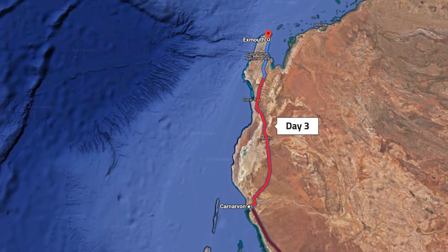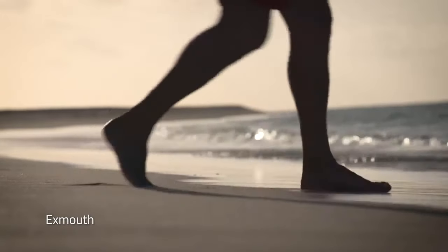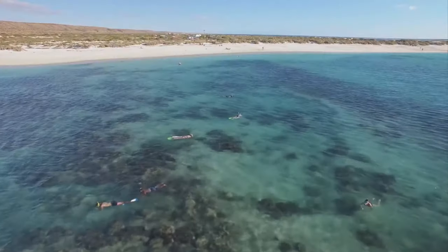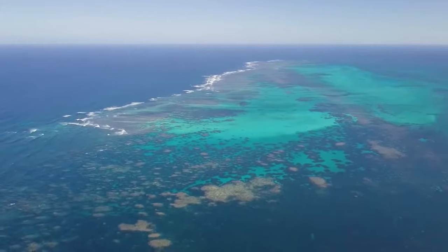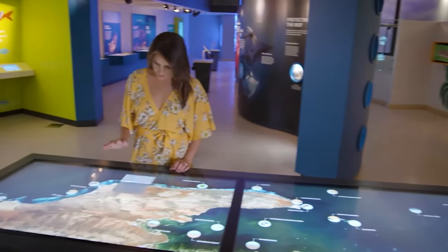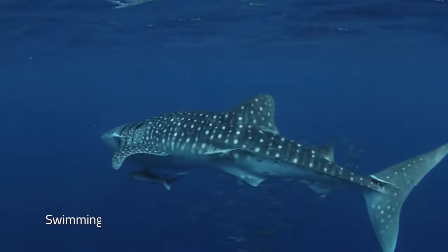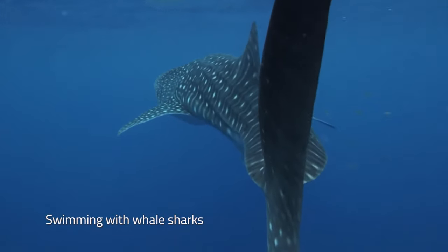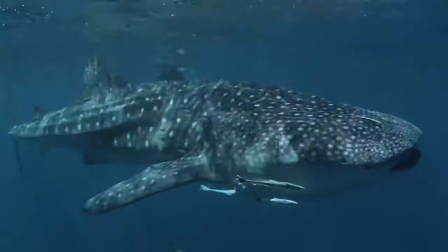From Carnarvon, it's another four hours north to the township of Exmouth. Cool off at the beach and swim or snorkel a few metres off shore to see the tropical fish and multi-coloured coral of World Heritage-listed Ningaloo Reef. The most popular experience here is swimming with whale sharks, which can grow up to 18 metres long and congregate around Ningaloo Reef between April and July.